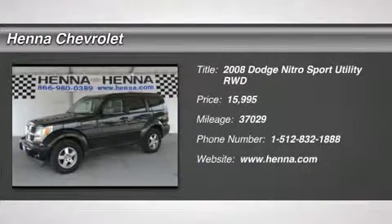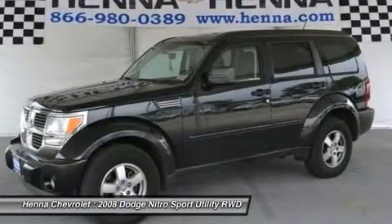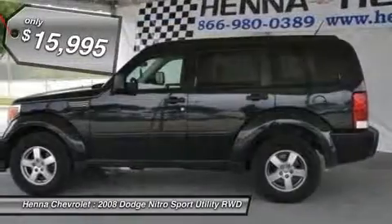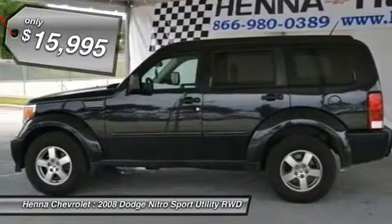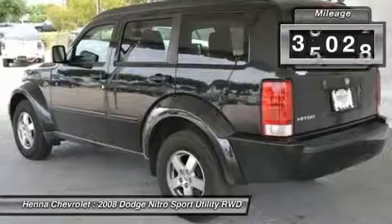3.7 LV6. This 2008 Dodge Nitro is long on good looks and short on reasons you shouldn't put it to the test. Known for its quiet highway ride, you'll love taking the family out, loading up the dogs, or packing it full of recreational gear.